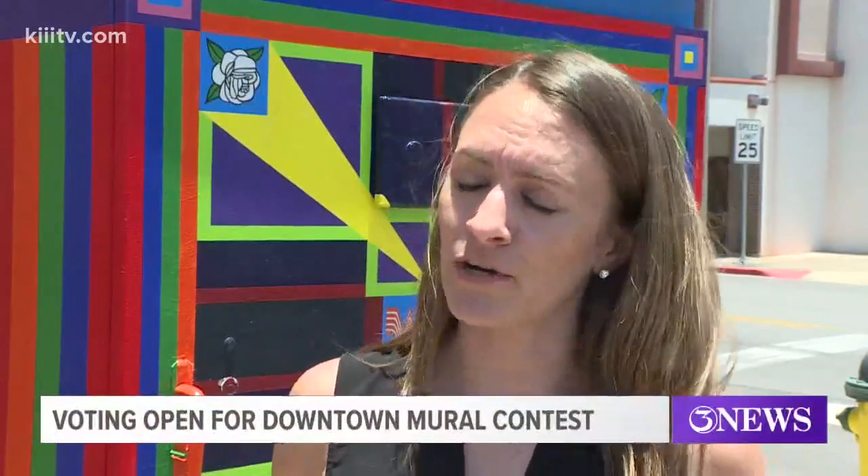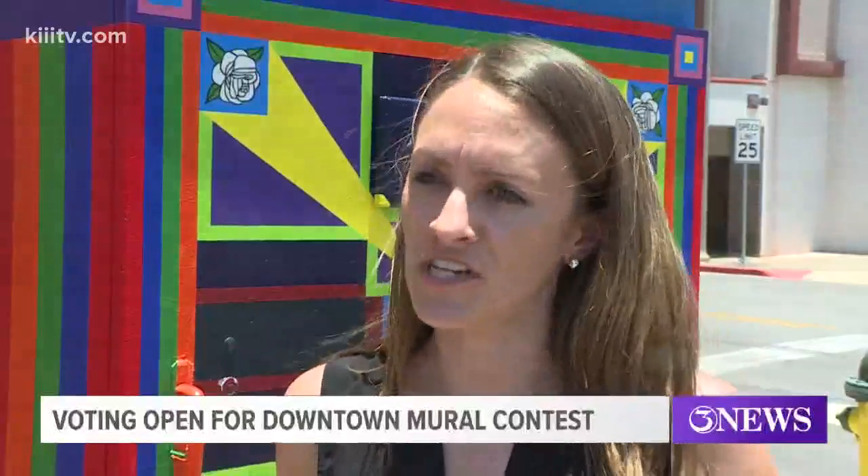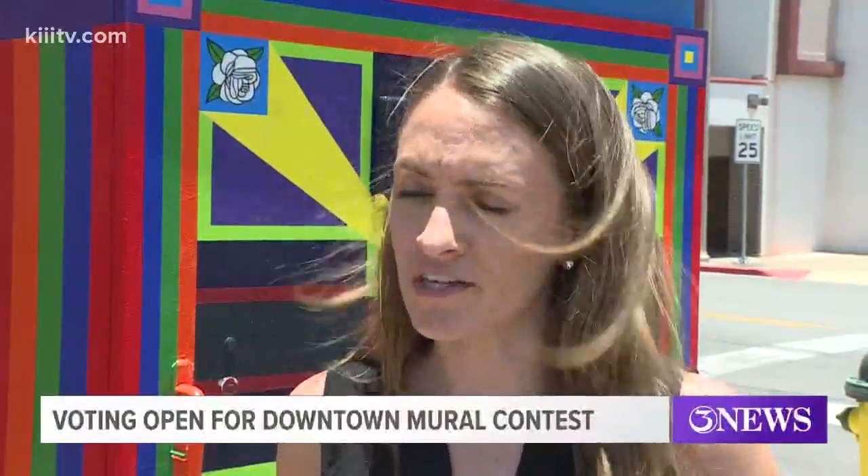We are looking for six artists to help us paint the electrical boxes along Mesquite Street. They were recently replaced, and now we just need to paint them so that they are vibrant and something interesting for people to look at and visit whenever they're in the downtown area.